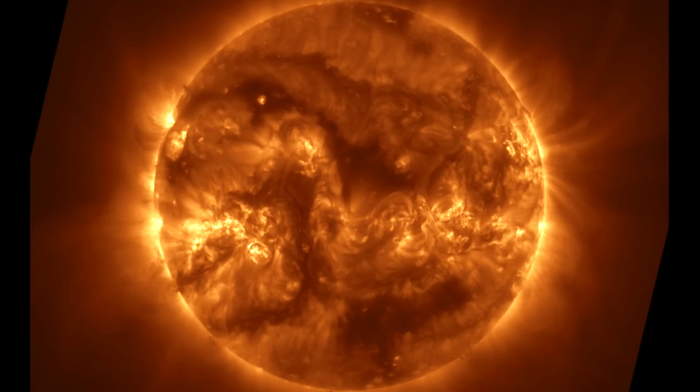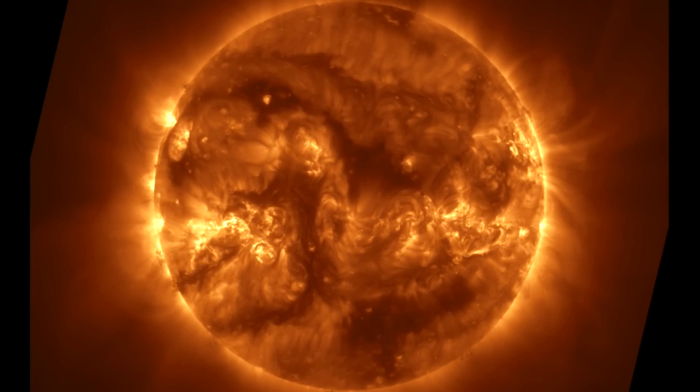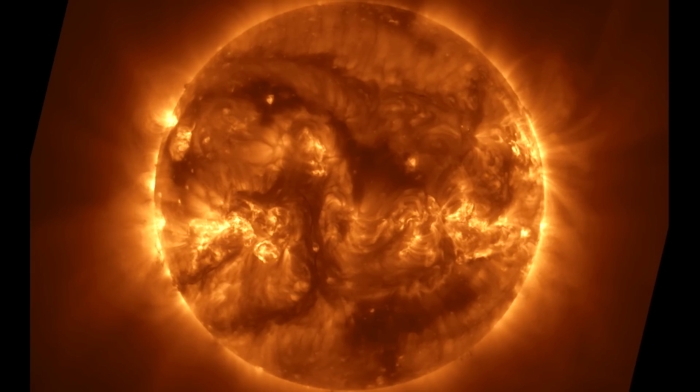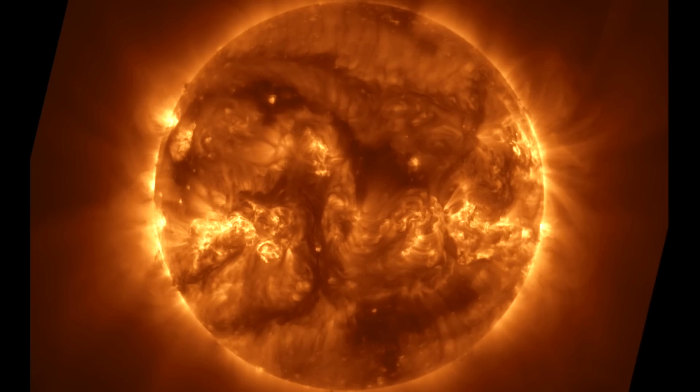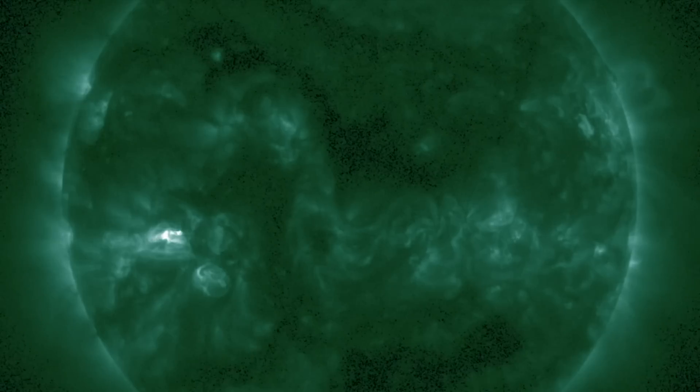Despite the eruptive potential, it has been a calm few days in terms of space weather — no significant flaring or CME production. Solar wind and geomagnetic conditions are calm. We've got sunspots, filaments, and coronal holes, and we'll start looking with the active regions.